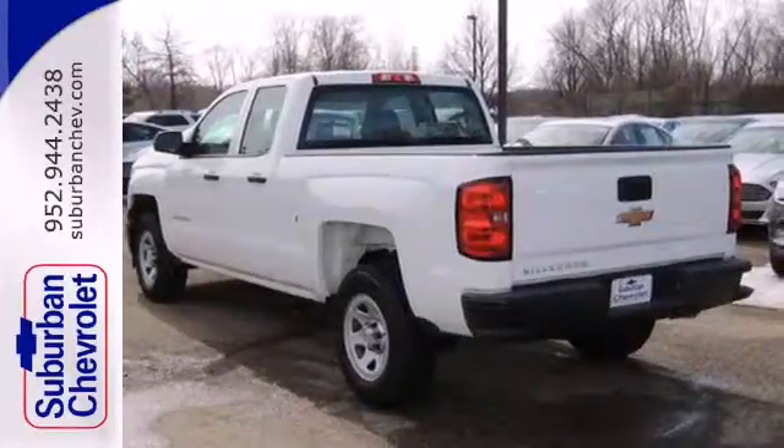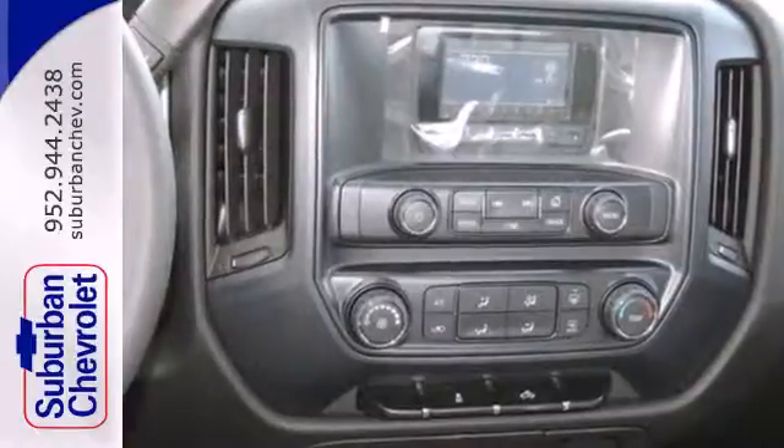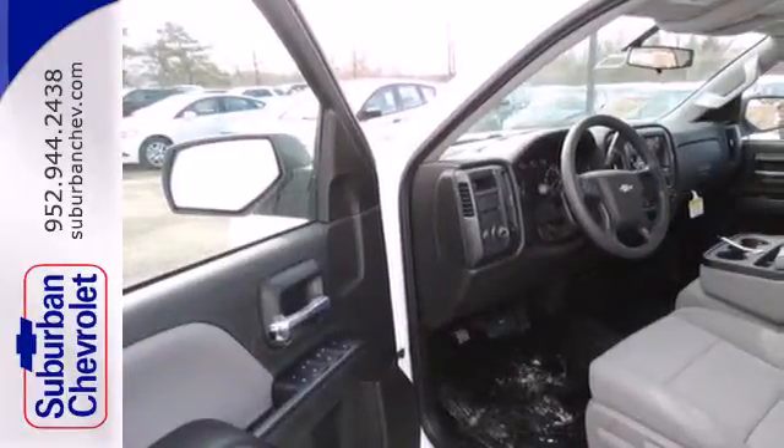Standard equipment includes stability and traction control and anti-lock brakes. Inside, it has a six-speaker sound system and multiple airbags.